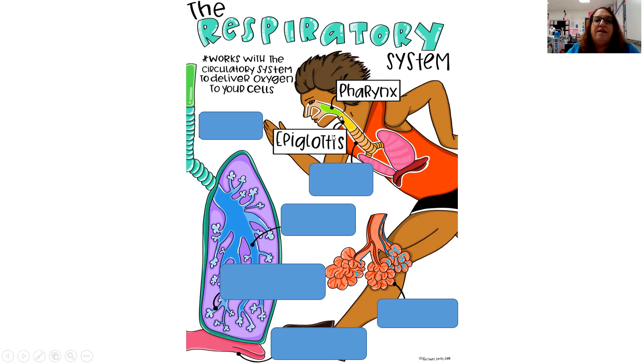Then we have the epiglottis — notice that's two T's. It's this little flap. When you swallow your food, it goes to your stomach, not normally your lungs. What happens is the epiglottis, this little flap, will actually flip over the windpipe to block your respiratory system off when you're swallowing food. Is it a perfect system? Obviously not — as we all know, sometimes we get things where they're not supposed to be.